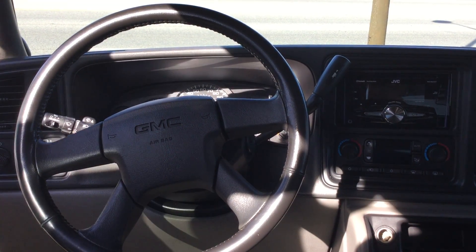Cruise control, very great condition, Bose sound system in this vehicle, third row seating.